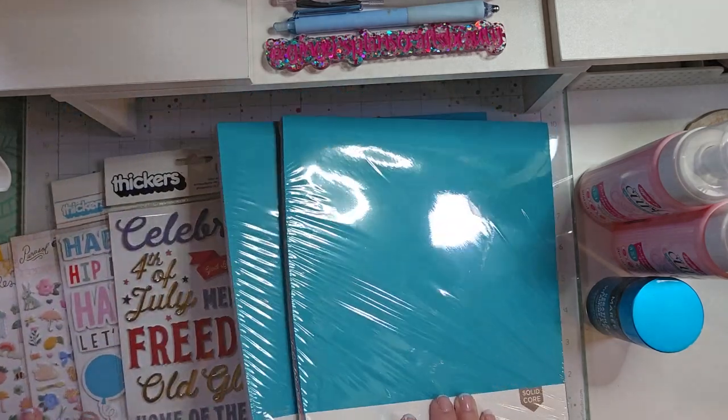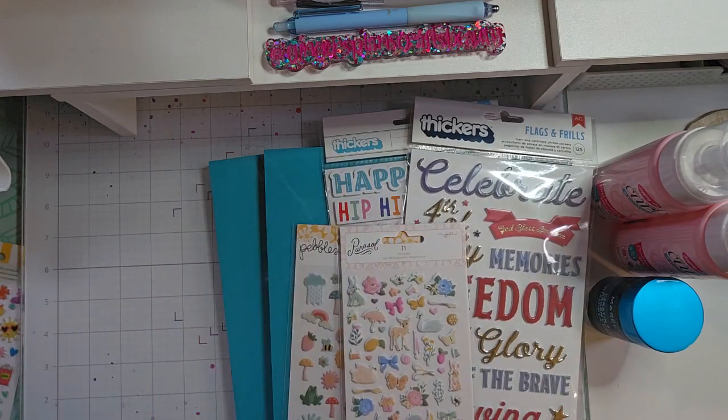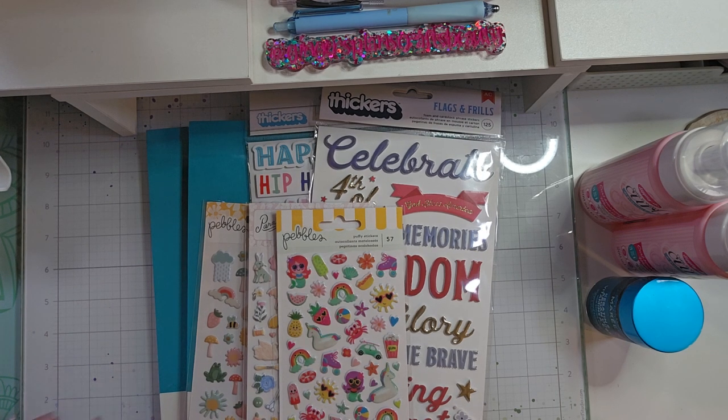I haven't been into Joann's in forever because they closed the one here in my city. But that is my little haul. Again, I will link everything from Amazon down below in the description. If you enjoyed this video, please give it a thumbs up, and I'll be back soon with another crafty, planner, or beauty video. Thank you.